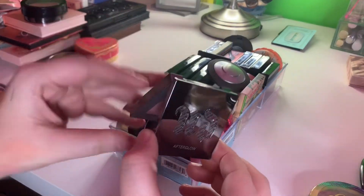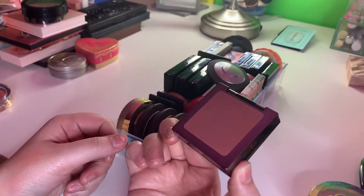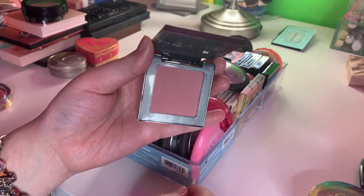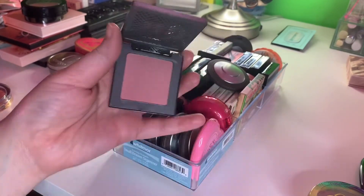And then I have an Urban Decay blush — also, if you hear Molly, she's having fun down there. This is in Fetish. I was looking for this everywhere. Love it. Keeping.